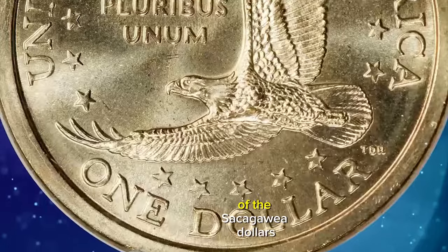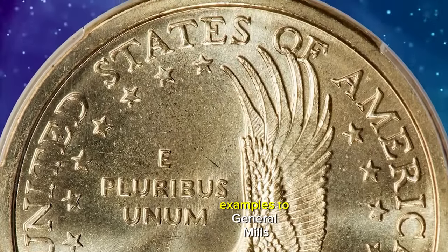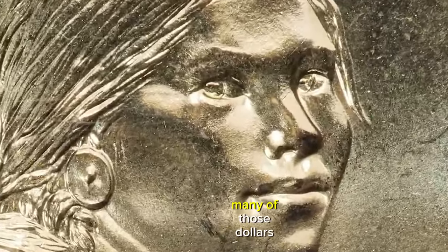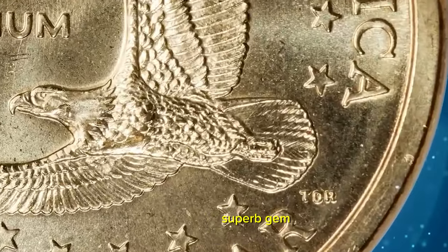As part of their promotion of the Sacagawea dollars, the U.S. Mint provided a small number of examples to General Mills for distribution in random boxes of their Cheerios cereal. Many of those dollars were spent, but others survived, often in high grades such as this superb gem.